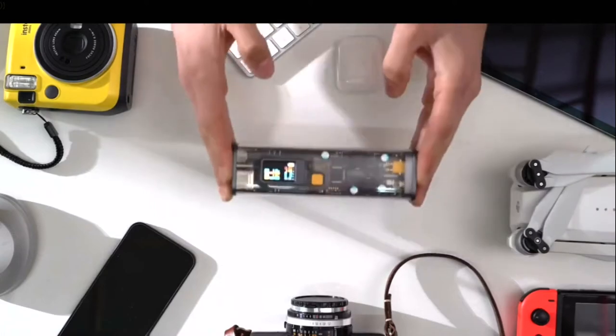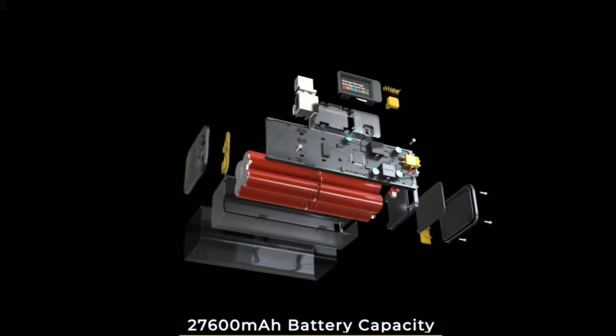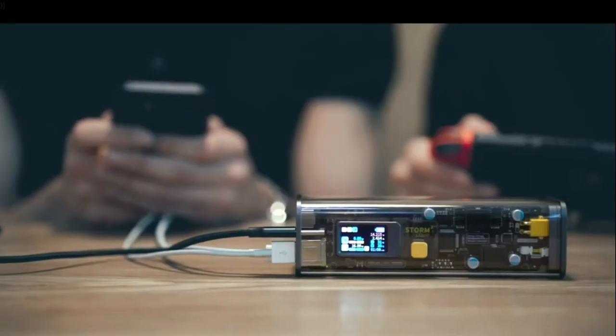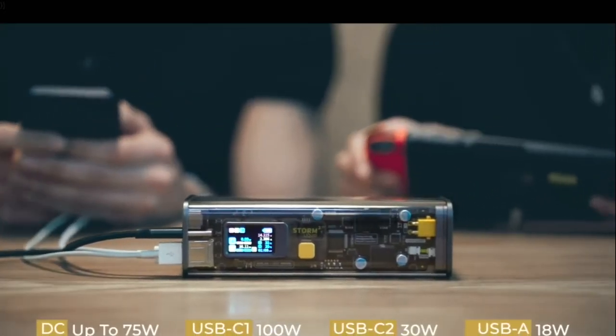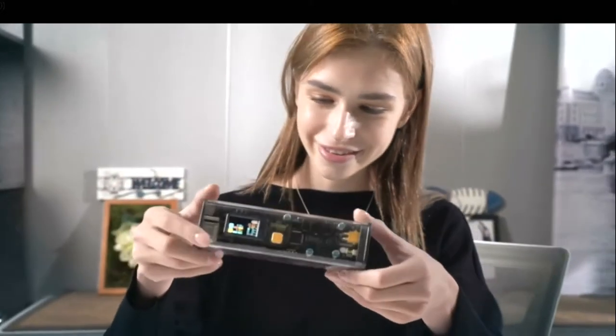See-through chassis, sci-fi monitor — everything about style and awesomeness. Built-in 27,600 milliamp-hour high power density Panasonic lithium batteries, it can satisfy your week-long charging needs. This is not just any ordinary power bank — it is your Storm 2.